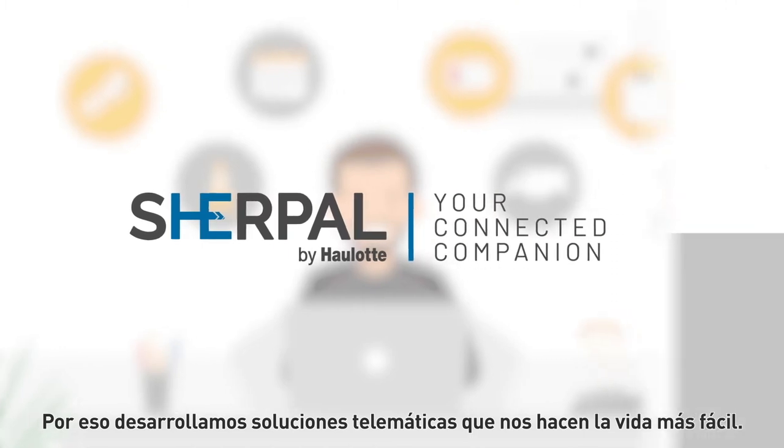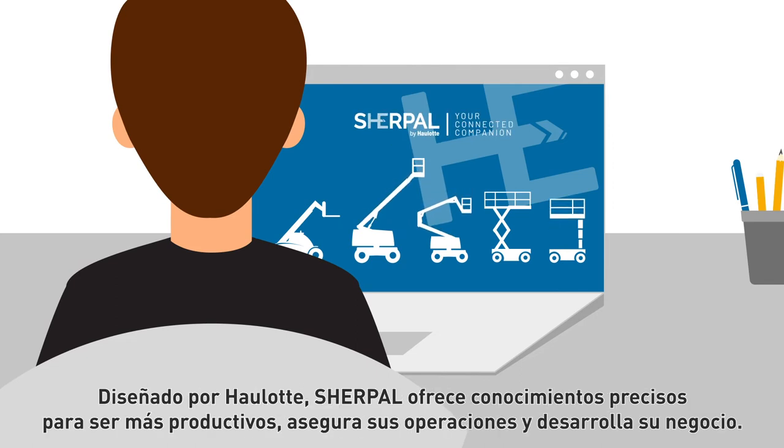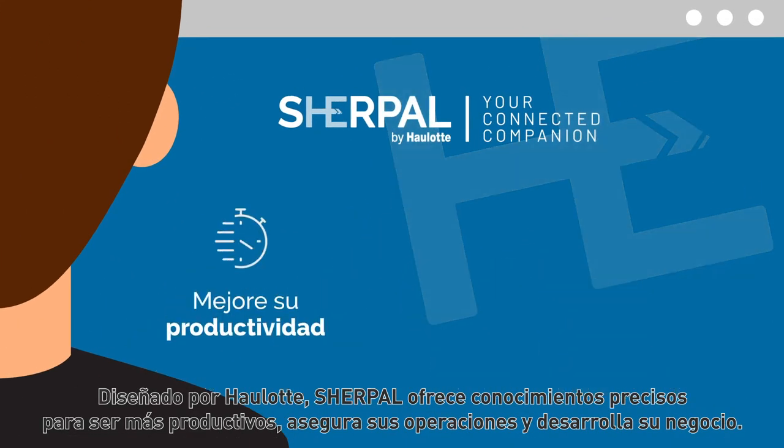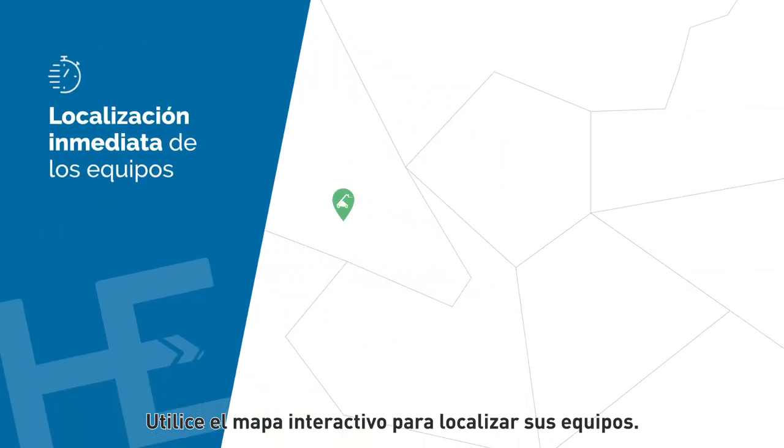That's why we developed telematics solutions to make your life easier. Monitor your fleet from anywhere in real time, thanks to Sherpel telematics solutions designed by Haulott. Sherpel provides accurate insights to be more productive, secure your operations, and develop your business.